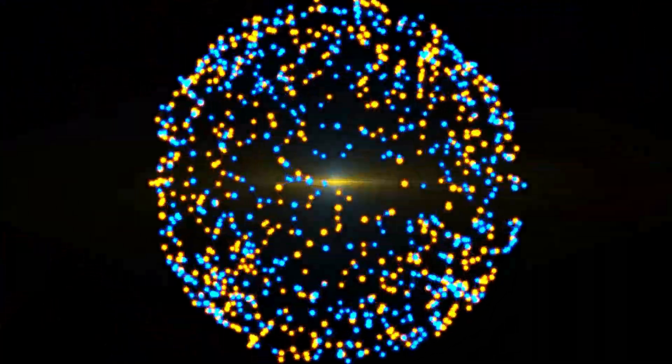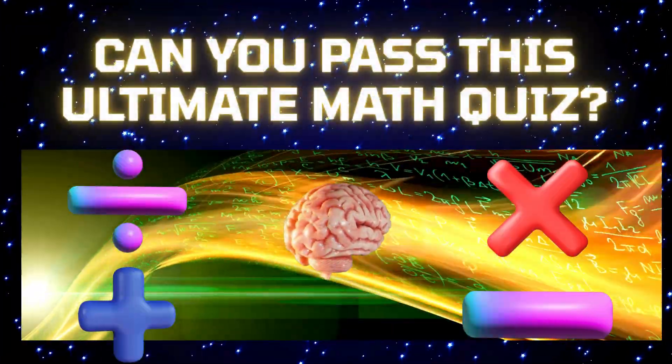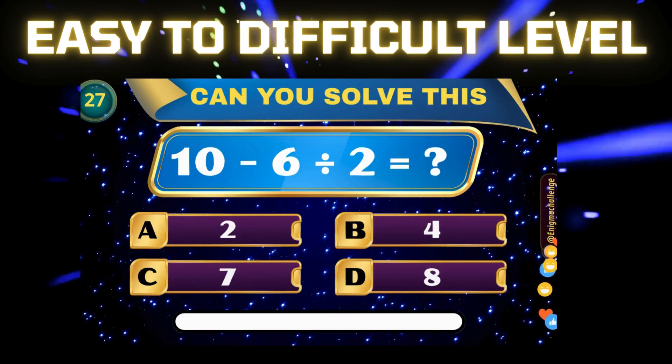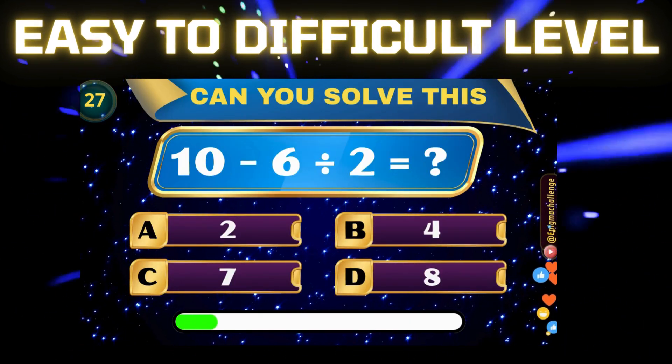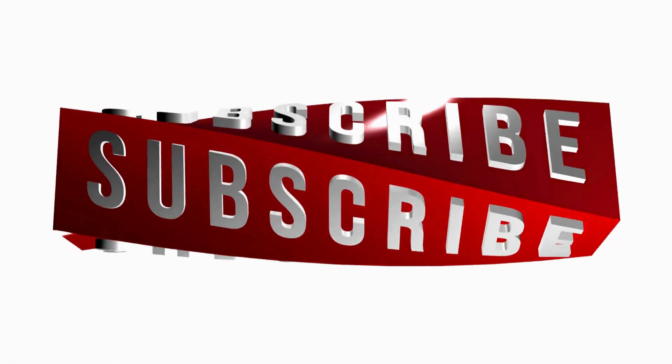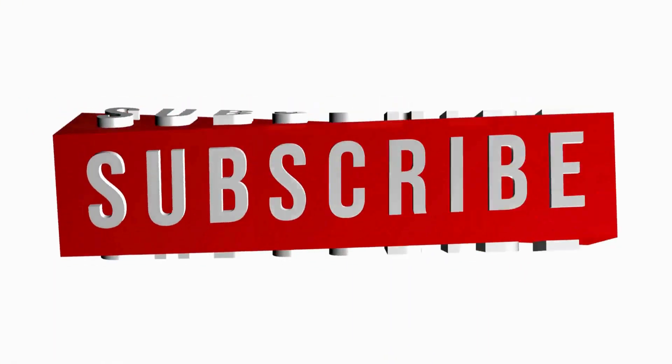Hey, math whizzes! Welcome back to Enigma Challenge! Can you pass this ultimate math quiz? Get ready to test your brain with fun and tricky math questions from easy to difficult level. Let's go! Before that, please subscribe to Enigma Challenge for more quiz videos.